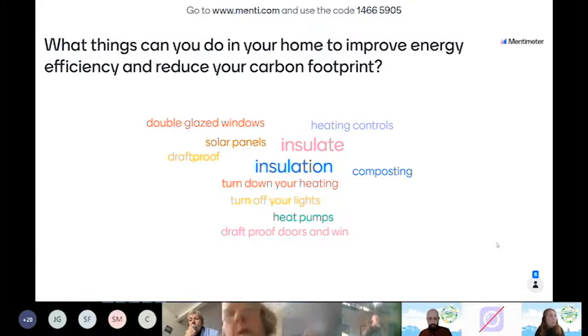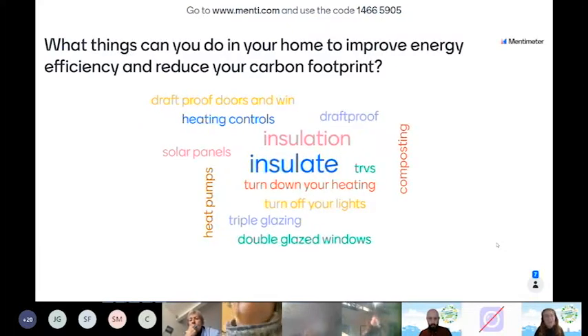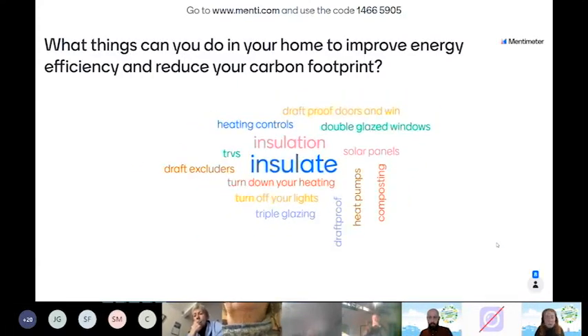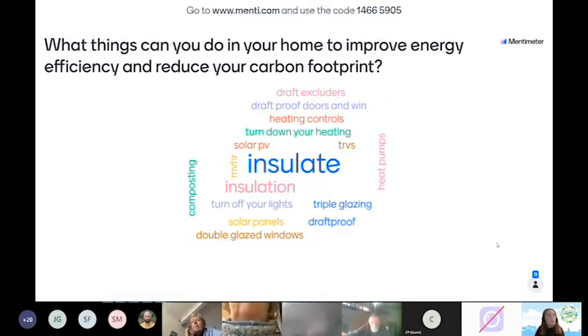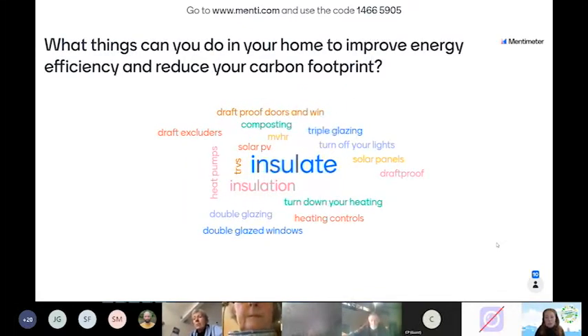'Turn off your lights' — yes, that's also a good one, along with turning off standby appliances. 'Solar panels' — again, that's something we can look at through the Green Homes Grant scheme. 'Draft proofing doors and windows' — a really good one. So there's a mixture of quick wins you can do yourself and wider measures that can be done to your home.